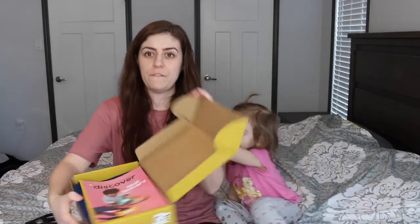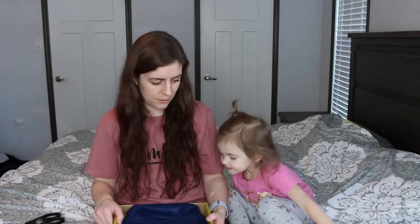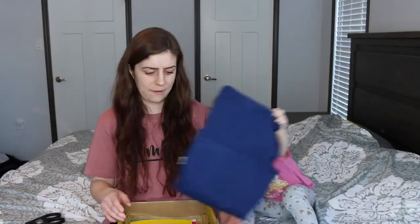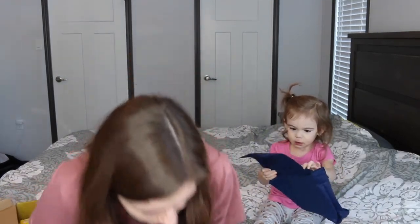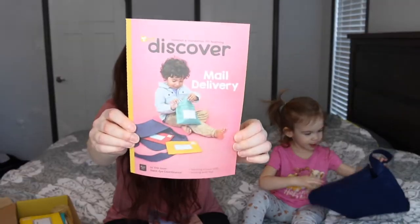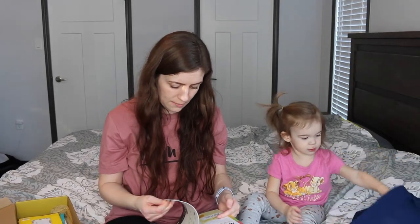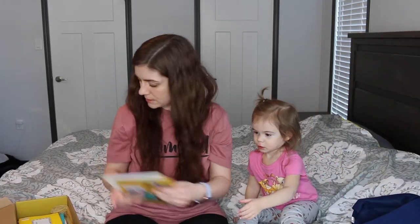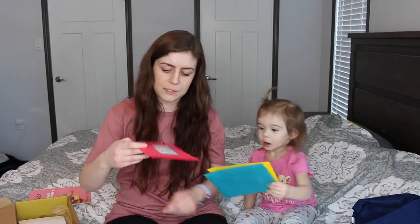So this one — first look. She's kind of grumpy today, so sorry guys. We threw everything on the floor. Each box has a theme, so this one's theme is mail delivery. It looks cool — there's like a mail carrier. And then let's see what else is in here. Look, here's letters, there's envelopes!